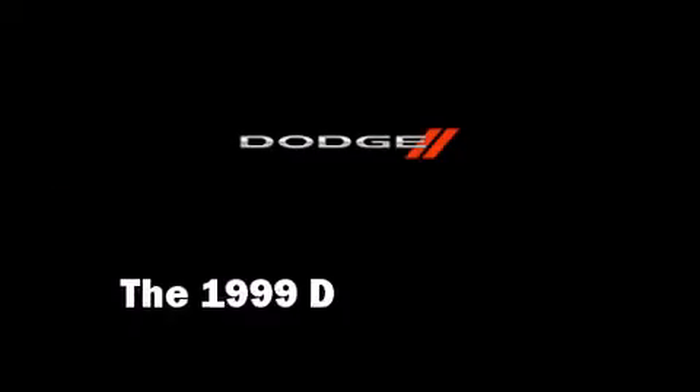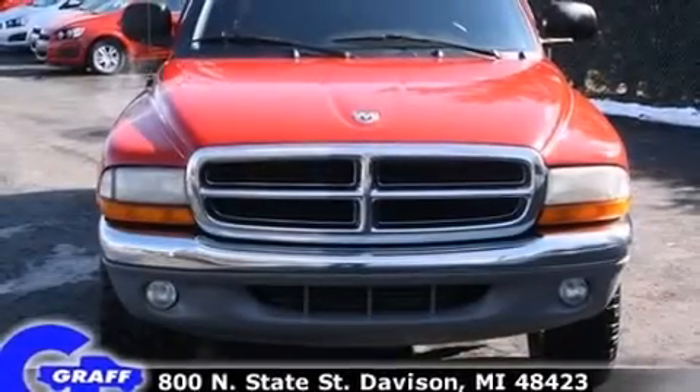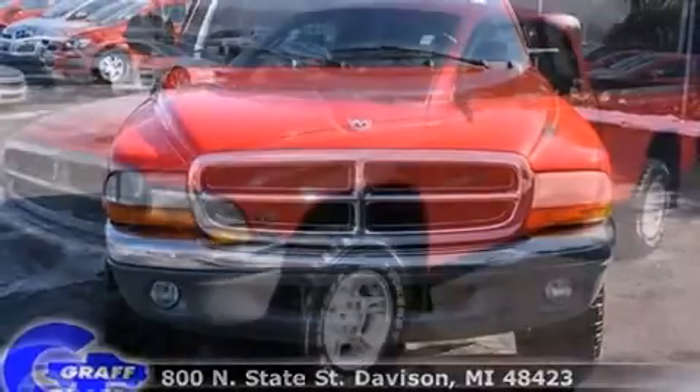The 1999 Dodge Dakota. It features an automatic transmission, four-wheel drive, and a powerful eight-cylinder engine.